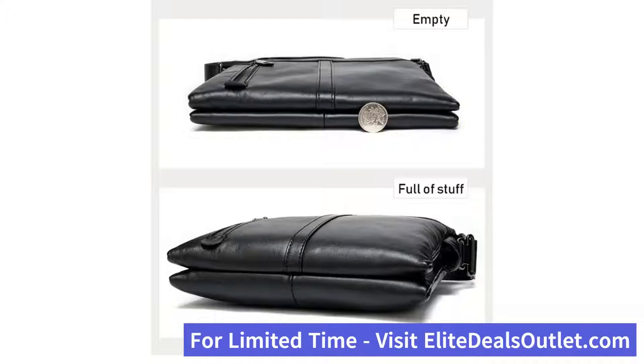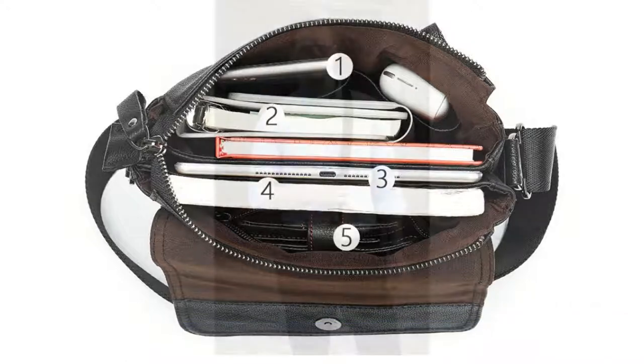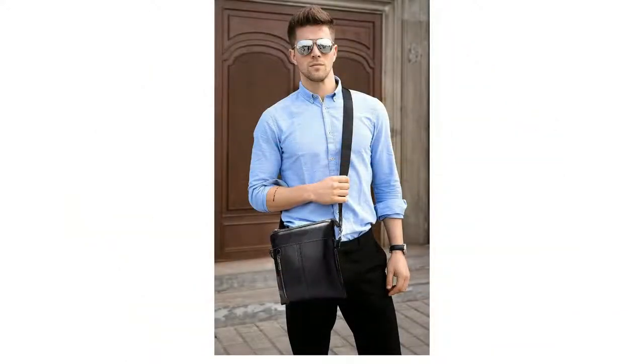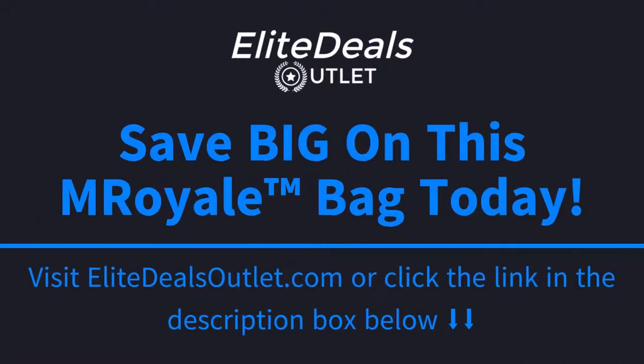If you're looking to save big on this attractive M. Royale Leather Satchel and also get free shipping, go ahead and click the link in the description box below this video, or visit EliteDealsOutlet.com to save big and get free shipping today.